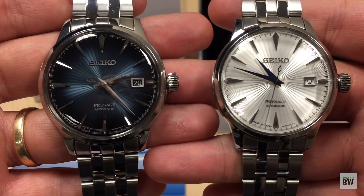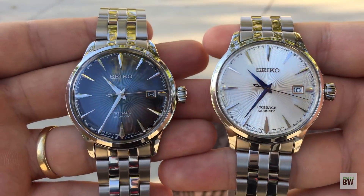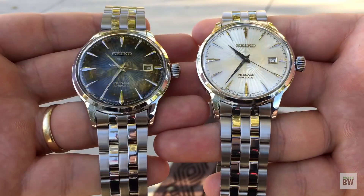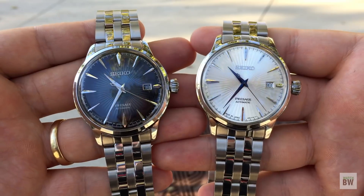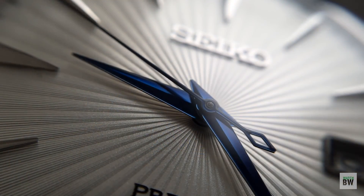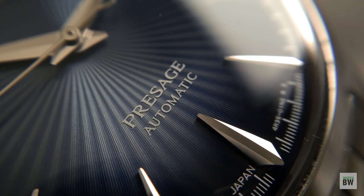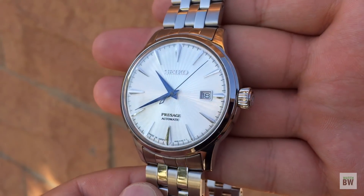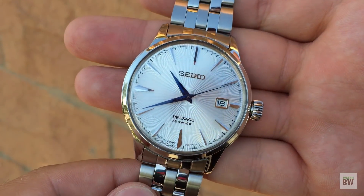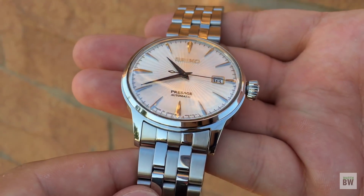Just a fun video showing the two side by side and talking about some specs. They're both 40mm wide dress watches with very dynamic crystals — box Hardlex crystals that raise proud of the bezel. You can see the domed cocktail sunburst dial, which is so interesting and fun to look at. They play in the light very well; in direct or soft light it's quite mesmerizing. I like the cupcake style crown, and they're signed with the traditional Seiko S logo.